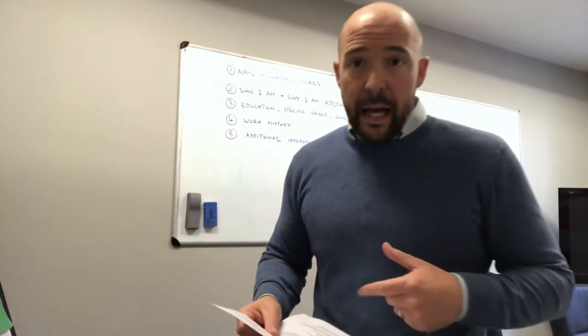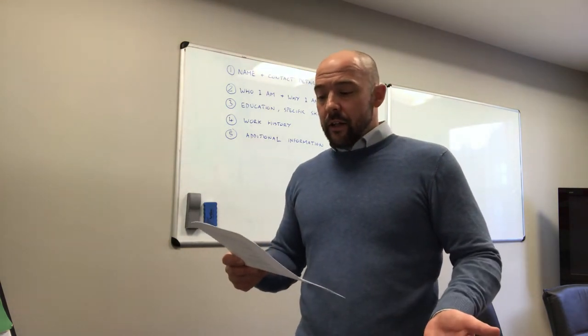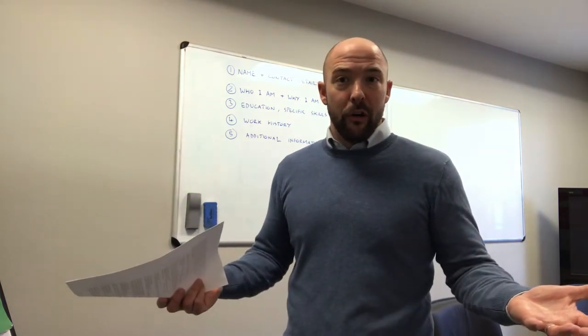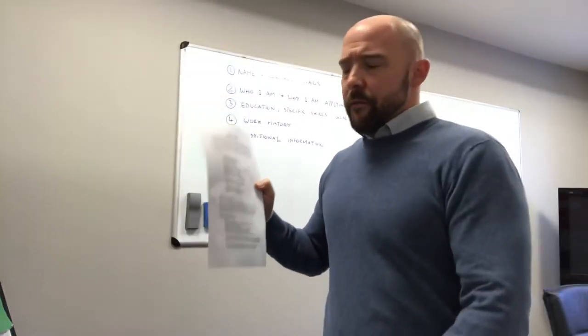To show you mine as an example: after school I went to both day college and night college to study AAT accountancy. I then went on to university and studied an accounting and finance degree. My additional qualification is that I am a qualified recruitment consultant, believe it or not.